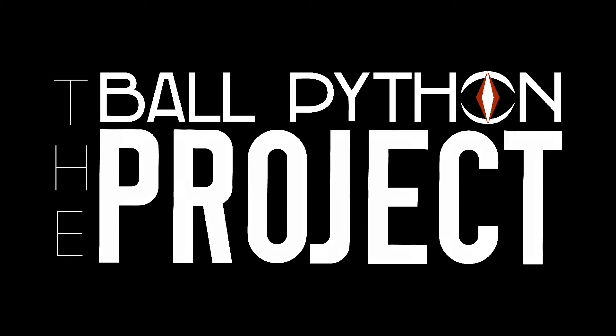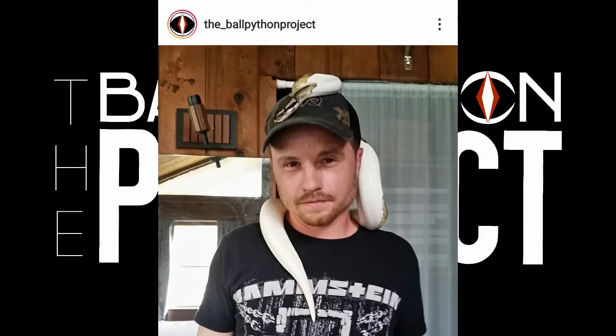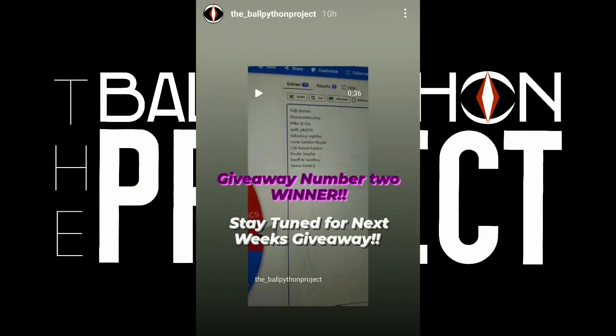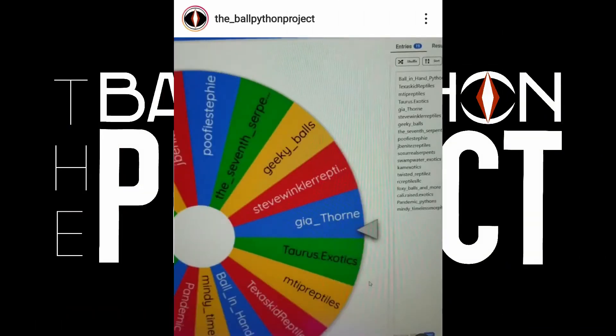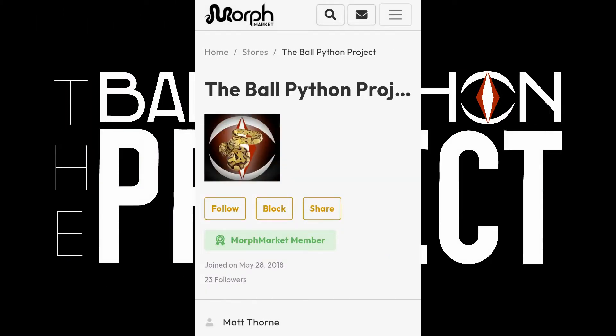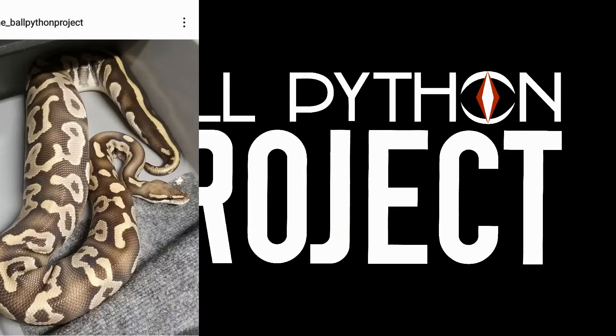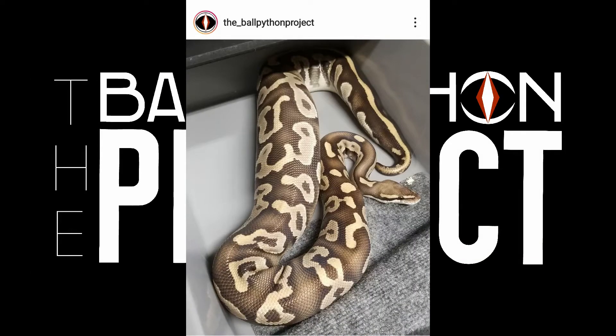This video is sponsored by my friend Matt, who is the owner of the Ball Python Project. He's currently holding a series of giveaways — the next one starts tomorrow, May 16th, and it's for $250. If you want to find out how to enter the giveaway, make sure you're following him on Instagram. All his social media links are listed down in the description section below.